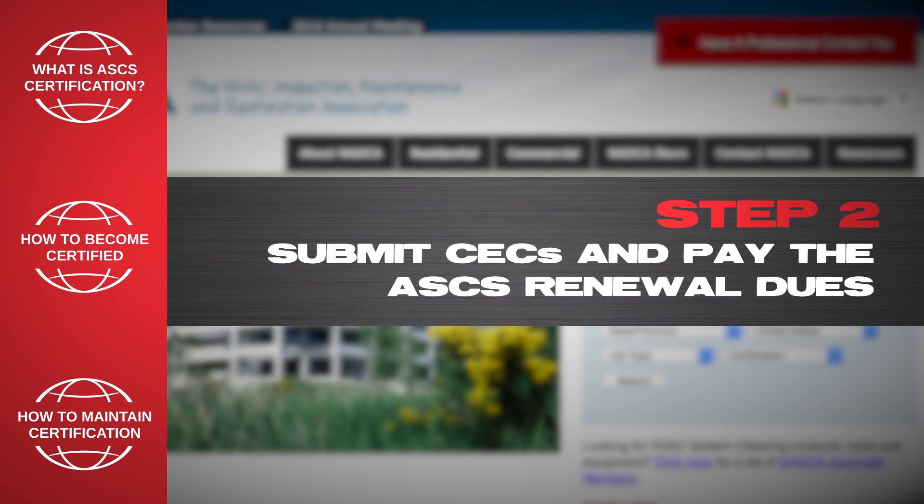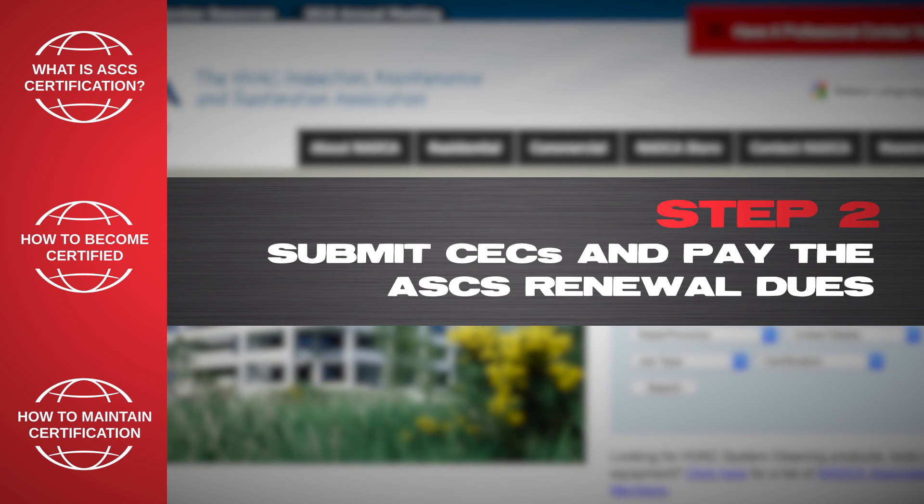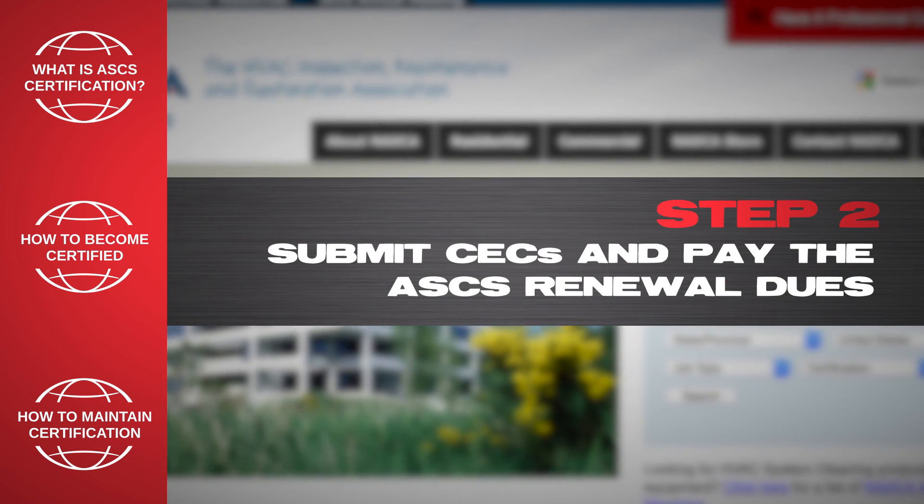Step 2: Submit your CECs and pay the ASCS renewal dues in the Member Services section at nadca.com. Individuals who do not renew their certification will have to retake the certification exam.